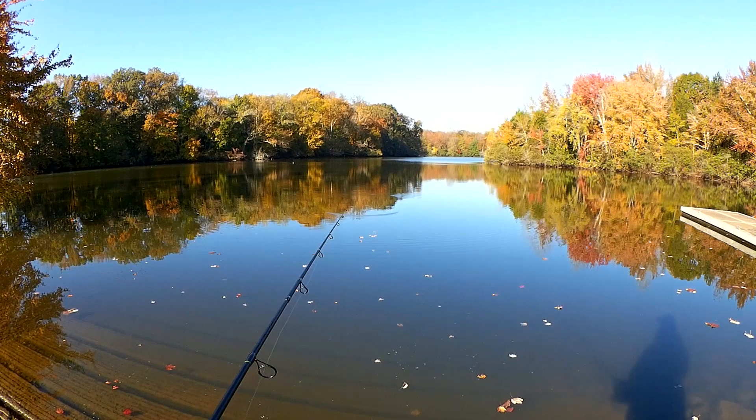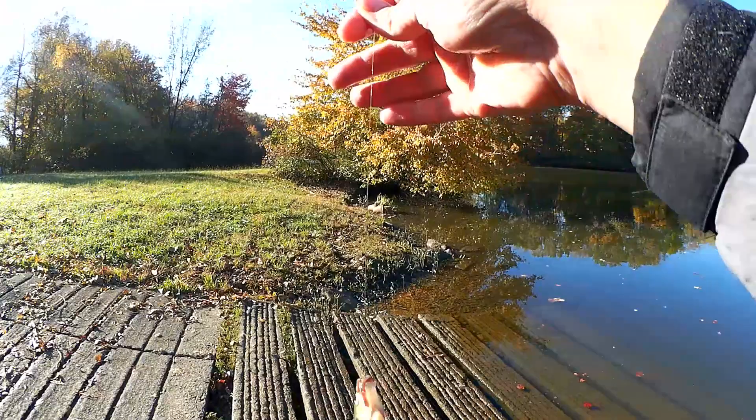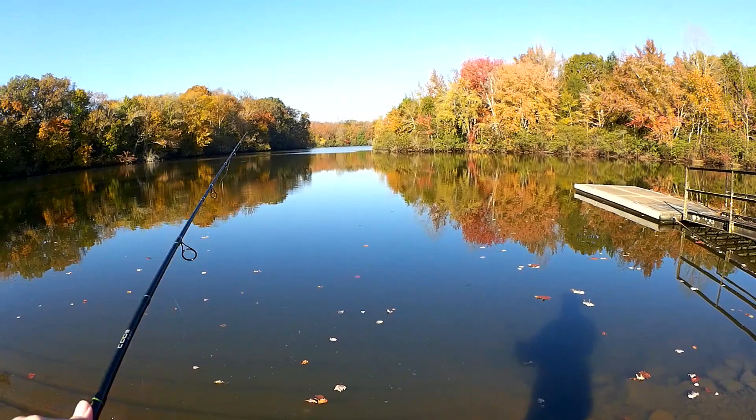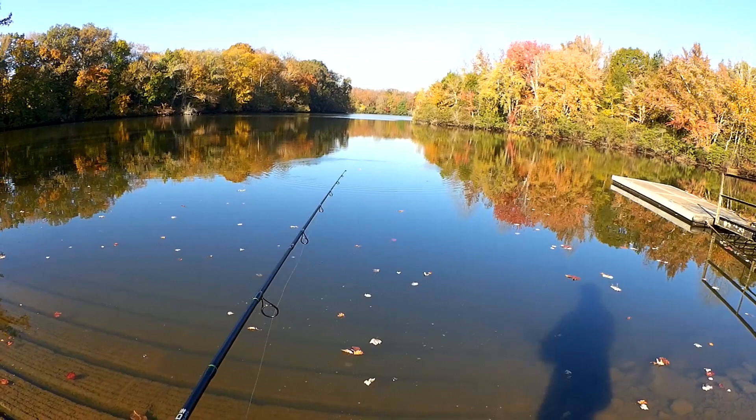Watch that bobber — there it goes, got him. There's another one, about a five-incher this time. You know, this would be perfect for kids. If your kid is bored, you can always just go to a park and try to catch bluegill. The fresh air and sunlight will do you good.